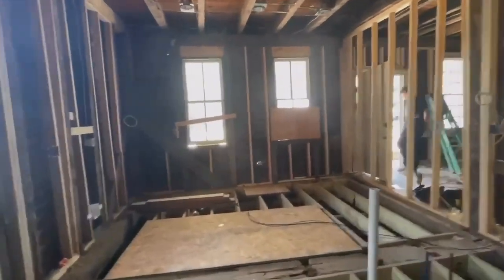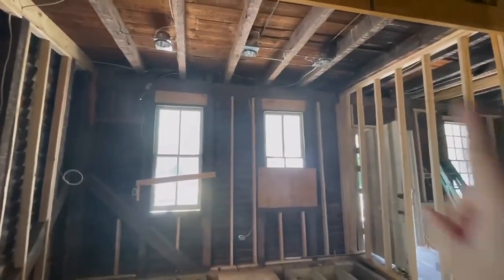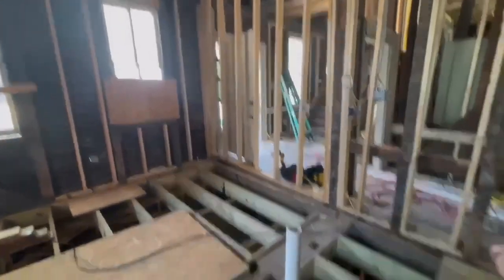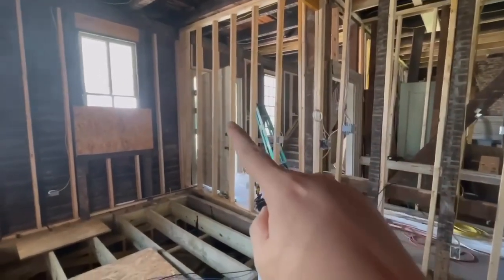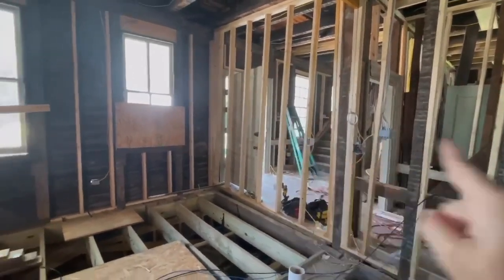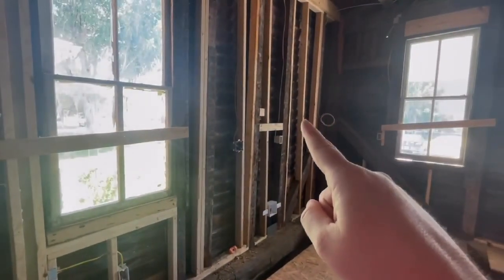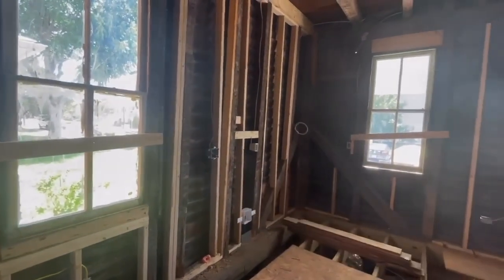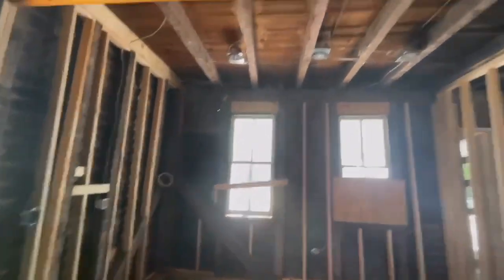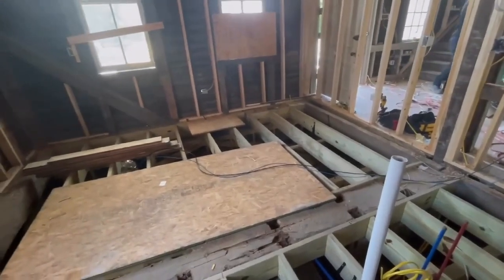All those drawings have been printed out and given to the electricians and it's all been roughed in. We've got can lights, power for the dishwasher, receptacles and lines for under-cabinet lighting, refrigerator hookup and receptacle, and power in the pantry. The entire kitchen is now roughed in and ready to go.